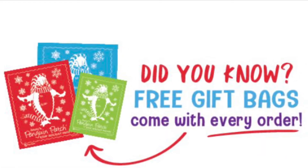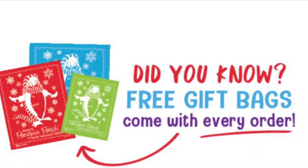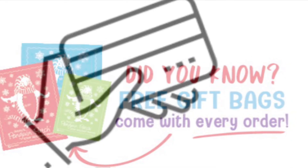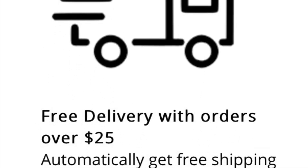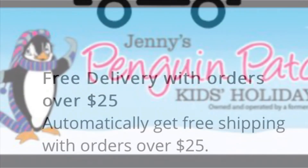Every gift comes with a free gift bag with every order. Penguin Patch accepts all major credit cards, and there's free shipping — they will deliver directly to your home with orders over $25.